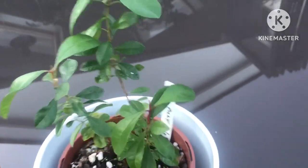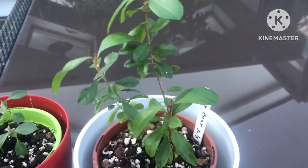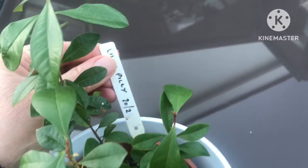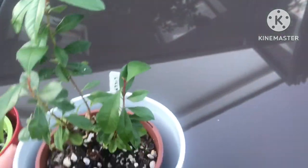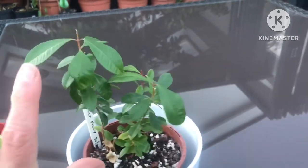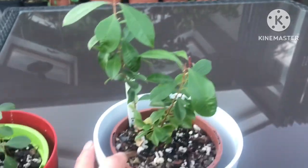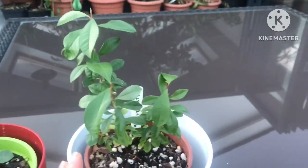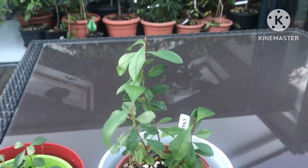They do quite well as community plants for quite a long period of time, as you can see from these ones. There are three plants in this pot and these seeds came from Spain last year — I actually sowed them on the 20th of February 2022. These ones are getting close to six inches tall, so about 15 centimeters, and they're almost exactly a year old, as we're at the end of February when I'm filming this.